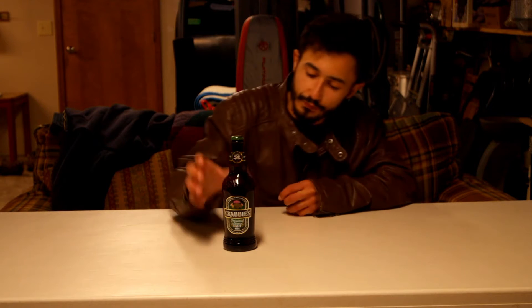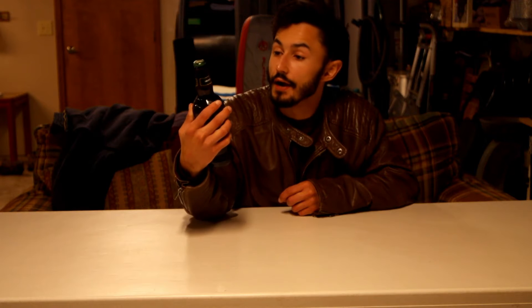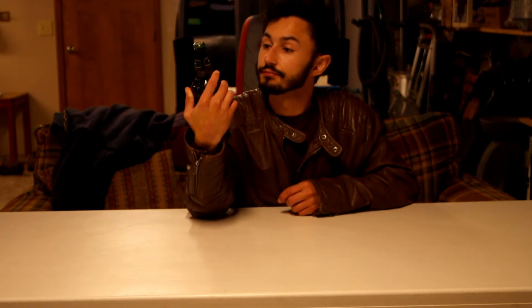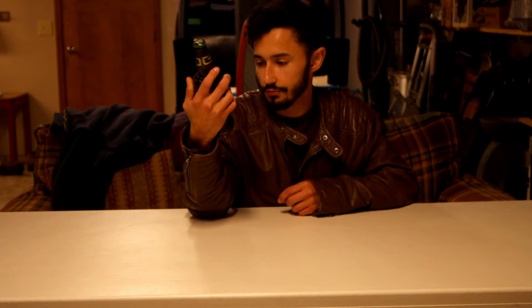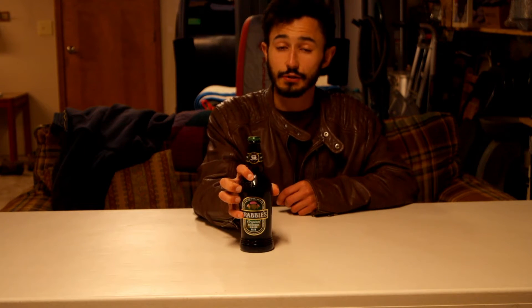Hey guys, we're back at the beer garage today. We got a brand new beer for you — Crabby's Alcoholic Ginger Beer by Edinburgh 1801, a trademark registered beverage. It is 4.8% alcohol by volume with natural flavors and caramel color added. It is a malt liquor.